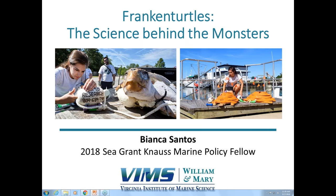I'm librarian Kate Raleigh. Welcome to the NOAA Central Library. We're excited to have you here for the Knauss Fellows Brown Bag Series. Today we have Bianca Santos presenting 'Frankenturtles: the Science Behind the Monsters.' Bianca is a 2018 Sea Grant Knauss Fellow at the NOAA OAR International Activities Office. She graduated with a BS in Marine Vertebrate Biology from Stony Brook University in 2014 and recently completed her MS in Marine Science with a concentration in Fisheries Science and Marine Policy at the Virginia Institute of Marine Science. Please join me in welcoming her.